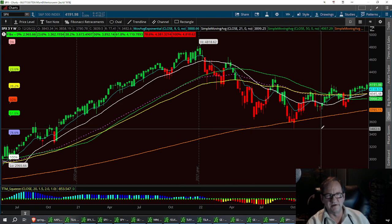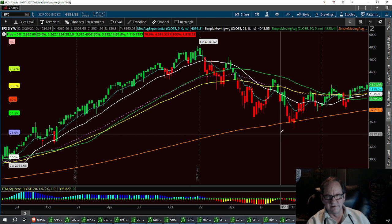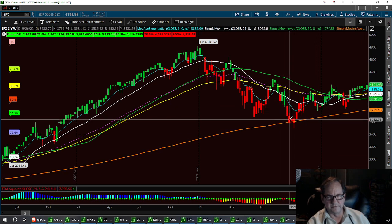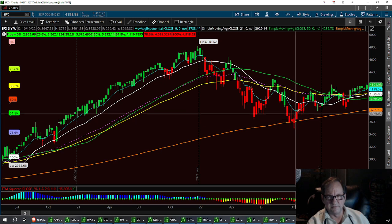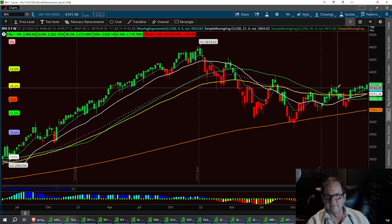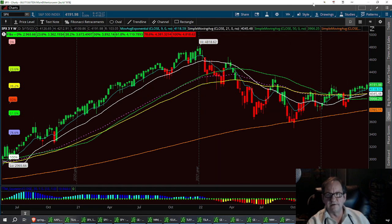We'll start with the SPX on the weekly time frame. We did bounce off the 200 down here, and I mentioned that when we had the three black crows right here. We had a nice little long-leg inverse hammer and then it reversed to the upside.